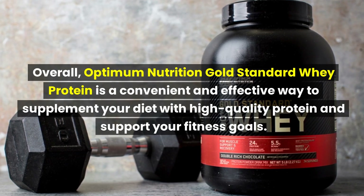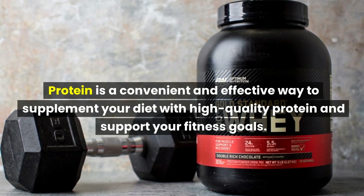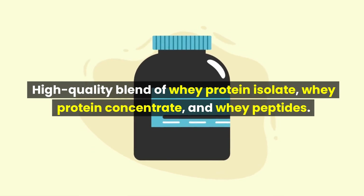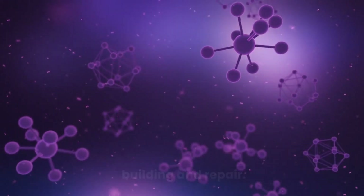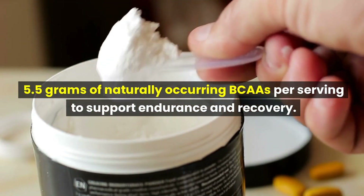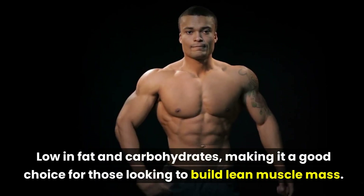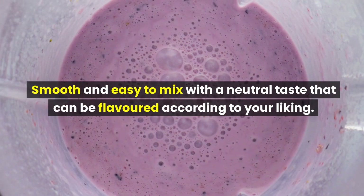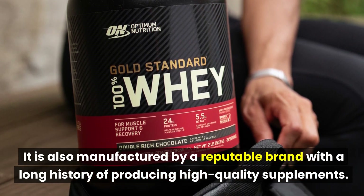Overall, Optimum Nutrition Gold Standard Whey Protein is a convenient and effective way to supplement your diet with high-quality protein and support your fitness goals. Pros include a high-quality blend of whey protein isolate, whey protein concentrate, and whey peptides; 24 grams of protein per serving; 5.5 grams of naturally occurring BCAAs per serving; low fat and carbohydrate content; smooth mixability with a neutral taste; and manufacture by a reputable brand with a long history of producing high-quality supplements.